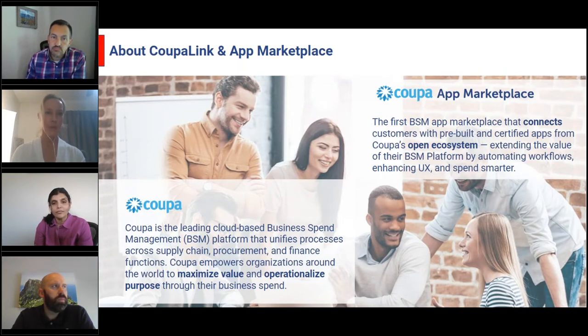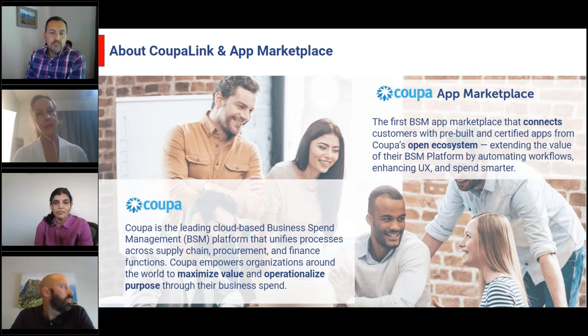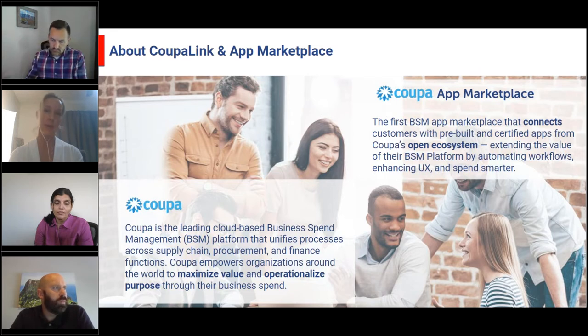The Coupa Link Marketplace connects Coupa customers with apps that extend the value of the Coupa Business Spend Management platform. It integrates state-of-the-art technology with applications like Slack, Microsoft Teams, and AWS Marketplace. Last year, we launched the Coupa App Marketplace, which gives third parties such as TradeCentric the ability to build their own experiences within Coupa. We now have over 80 apps created as part of the App Marketplace.